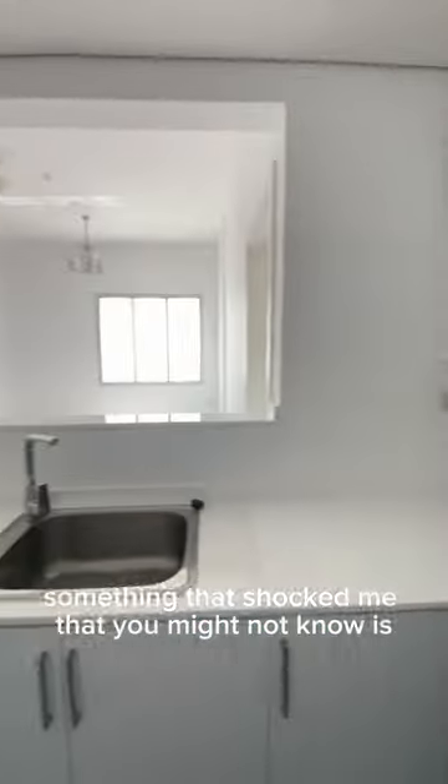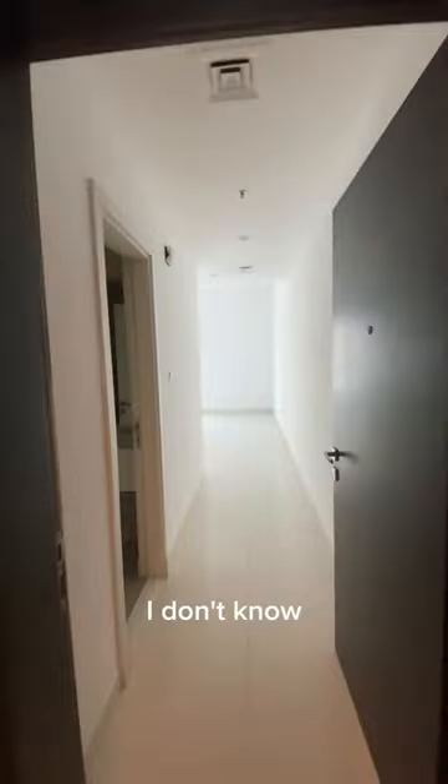Something that shocked me that you might not know is most rentals in Dubai actually don't come with stoves. For me it was crazy because in Australia they're built into your homes pretty much.